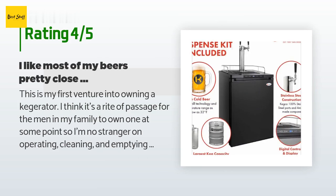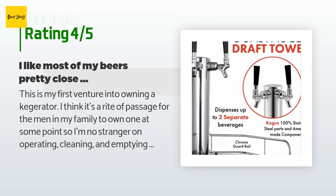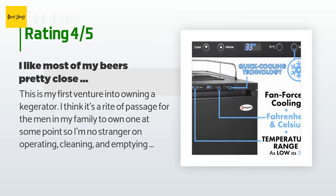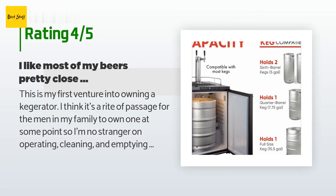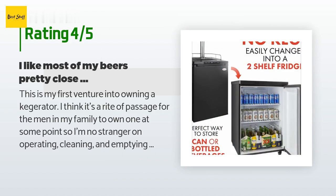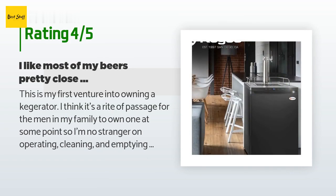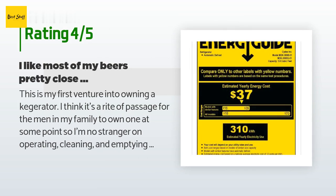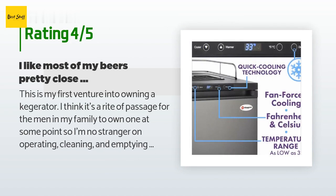A customer said: this is my first venture into owning a kegerator — I think it's a rite of passage for the men in my family to own one at some point, so I'm no stranger to operating, cleaning, and emptying these out. Many of my family have home-built units that were converted refrigerators, or the standard Home Depot or Costco units that were fairly small and could only hold a single standard-sized keg or pony — no oversized kegs. My requirement was I wanted to be able to hold any one type of keg I wanted, or two smaller kegs, and to eventually put this under a bar with plenty of breathing room for the compressor. This unit fits the bill perfectly.